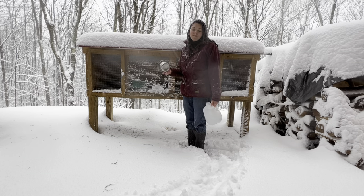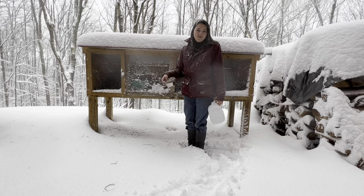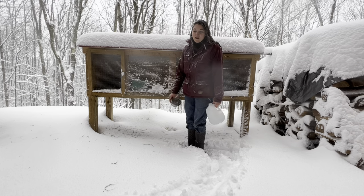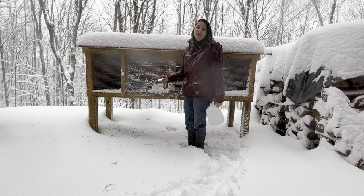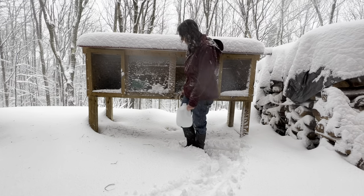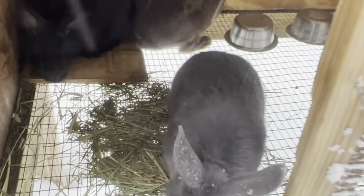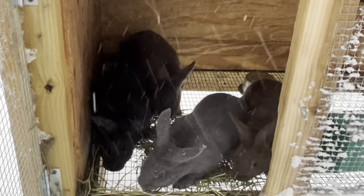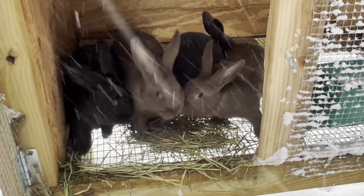So this morning I'm going around making sure they all have water, and then this afternoon I'll come out again and feed them and give them water again. These are my grow-outs right now — I have four in here and four in the other one, separated by does and bucks, and they're thirsty, so I'm going to get them some water.